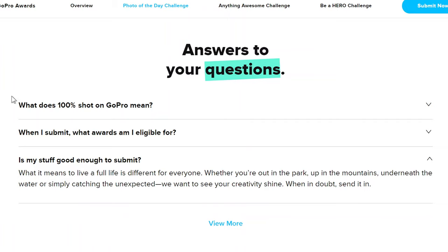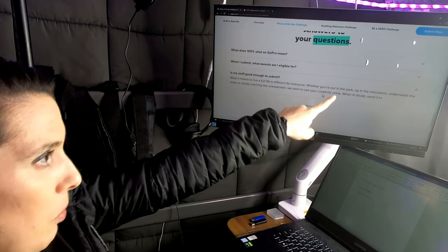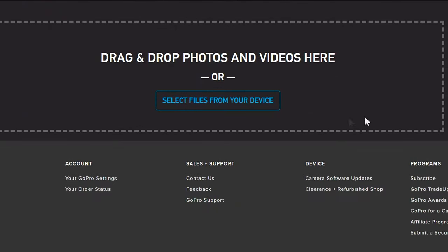Is my stuff good enough to submit? It says what it means to live a full life is different for everyone — and then: 'When in doubt, send it in.' Whoever works for GoPro and thought to write that is the reason I submitted stuff. I'm just going to submit a photo right now. Photo of the day — you press submit now. This is the easiest thing in the world to use.